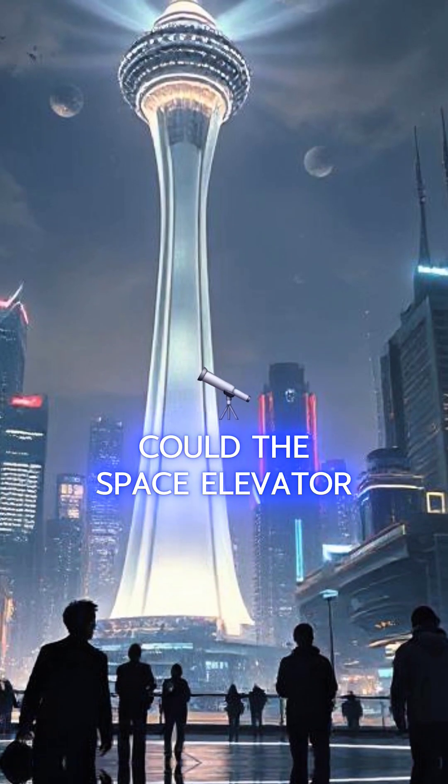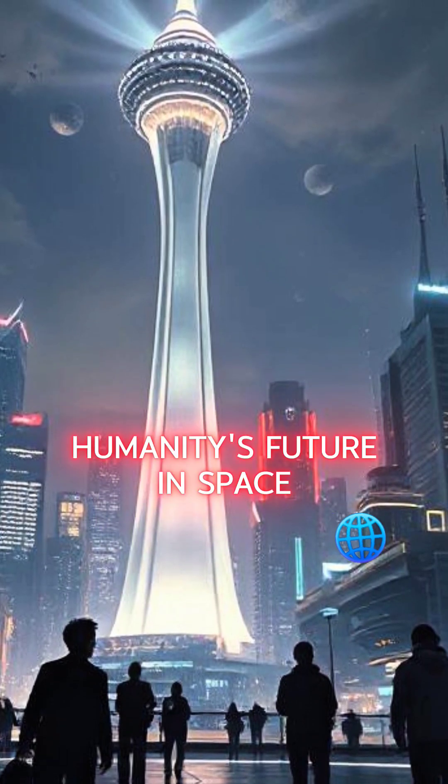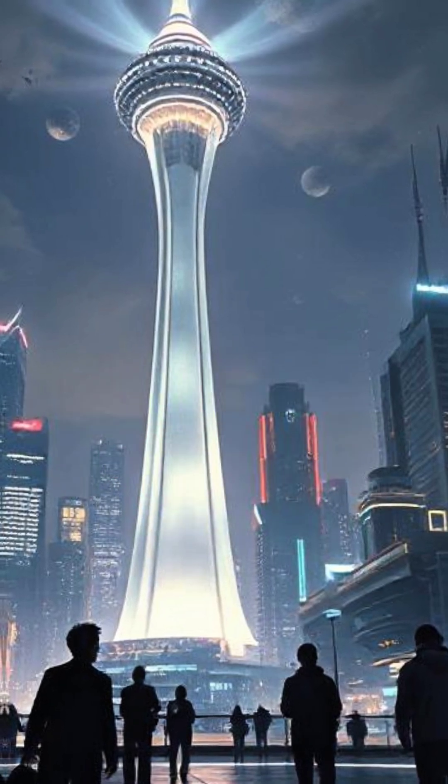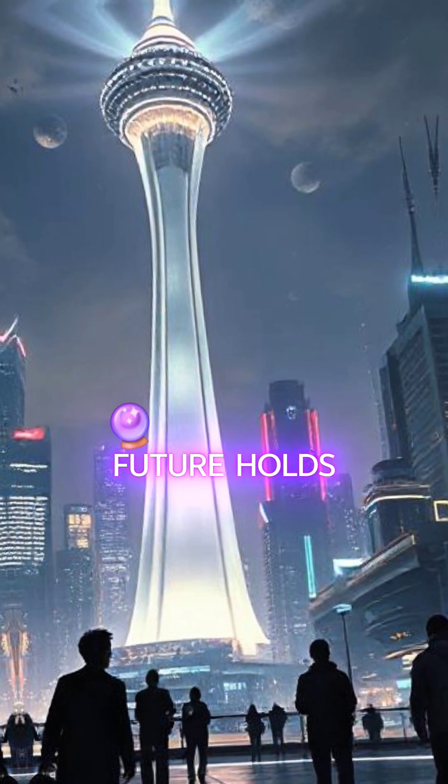So what do you think? Could the space elevator be the key to humanity's future in space, or is it just a pipe dream? Drop your thoughts in the comments — I'd love to hear what you imagine the future holds.